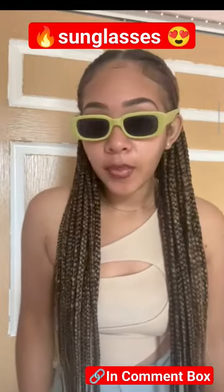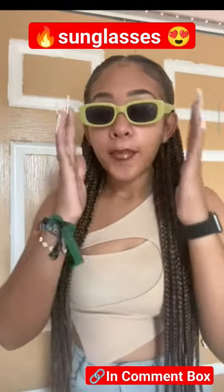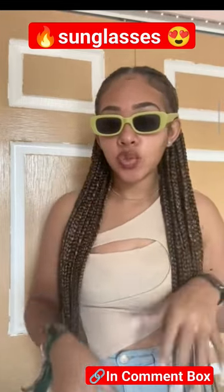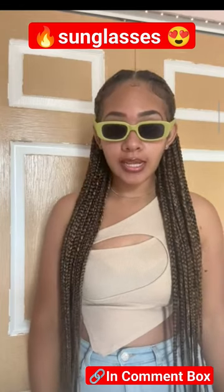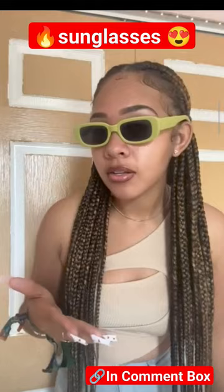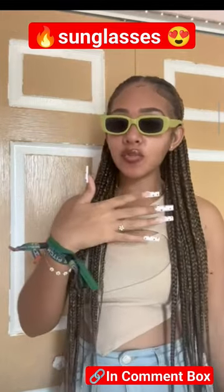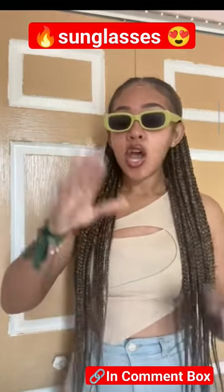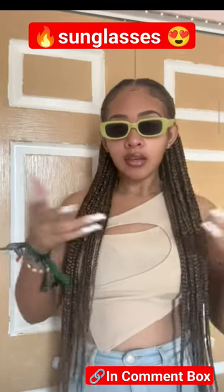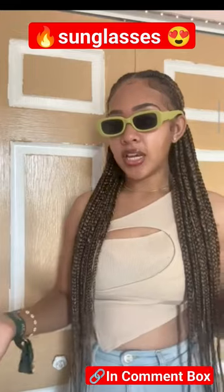It looks great on my face — I have a pretty big head. One thing I do like is you can't really see into my eyes, which is a problem I have with a lot of cheap sunglasses. It does shade me from the sun, and I've got those lens blockers — the hater blockers — on. You should totally add these to your collection, not just for style but also just to wear as everyday lenses.